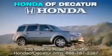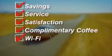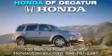It's easier at Honda of Decatur. Saving, service, and satisfaction. Complimentary coffee, Wi-Fi, and car washes. Schedule your test drive today. Honda of Decatur, on the Beltline — it's easier here.